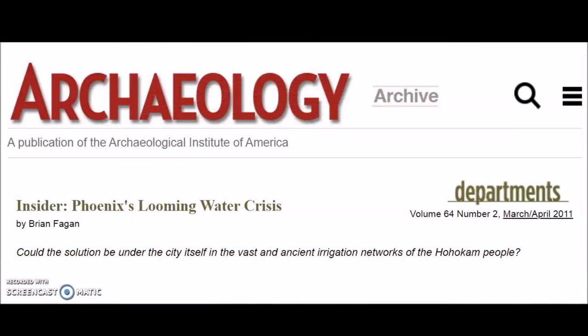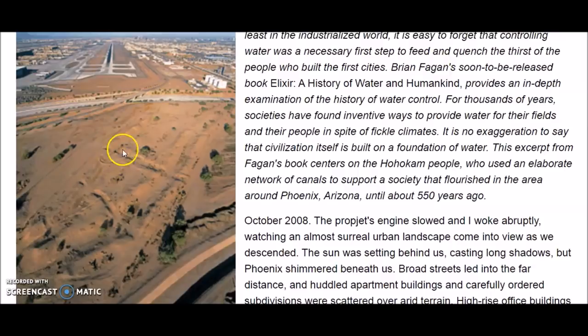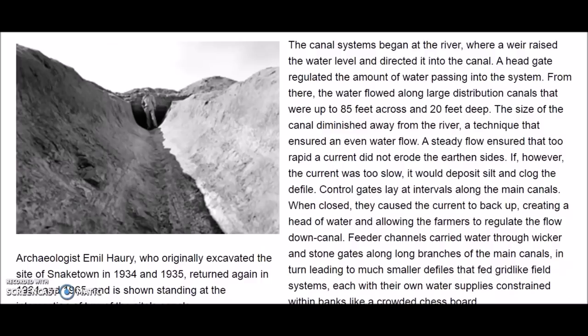Here is an interesting article from Archaeology Magazine — inside Phoenix's looming water crisis. You can see the ancient canals of the Hohokam people just south of the airport; ancient canals still visible. It talks about the canals of Snaketown. Emile Haury, who originally excavated the site of Snaketown in 1934–1935, returned again in 1964 and 1965. The canal systems began at the river where a weir raised the water level. Large distribution canals were up to 85 feet across and 20 feet deep, and the canal size diminished away from the river to ensure even water flow and prevent erosion of the earthen sides.